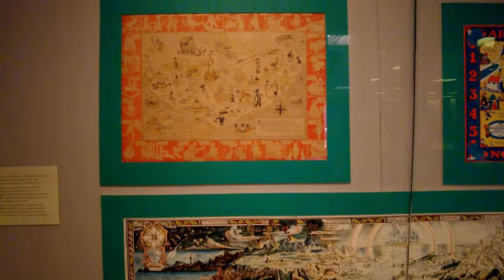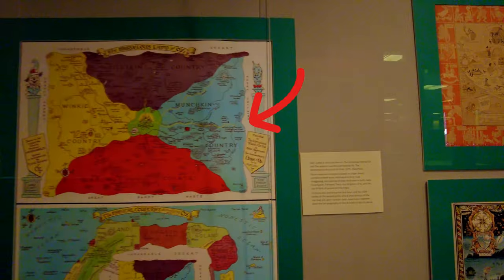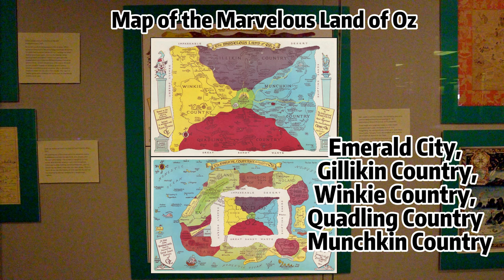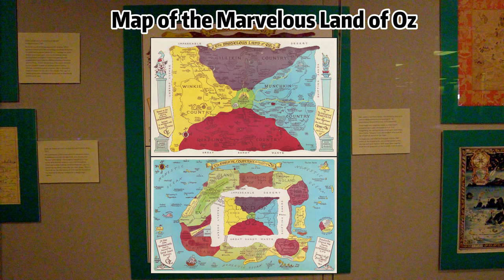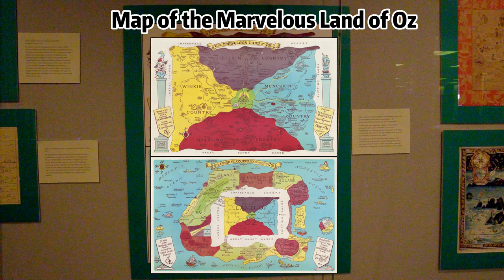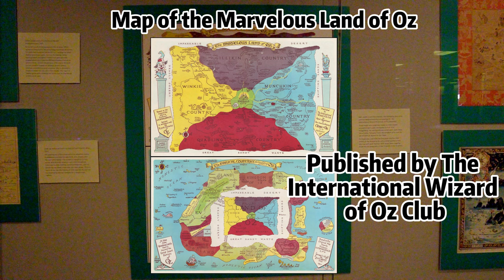Look at this beautiful map of the land of Oz, illustrating Frank Baum's classic work of children's literature. It is a color map of Oz, with the Emerald City at the center, surrounded by Gillikin Country, Winky Country, Quadling Country, and Munchkin Country. To those who just know the first book and the 1939 movie of The Wizard of Oz, only a small portion of the top map will seem familiar. The appeal of the two Oz maps on display is enhanced by learning that they were published by the International Wizard of Oz Club by royal appointment of Her Gracious Majesty, Ozma of Oz.